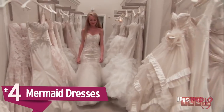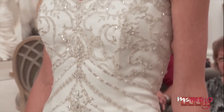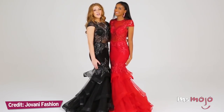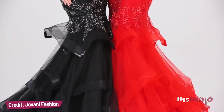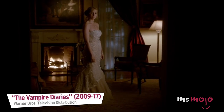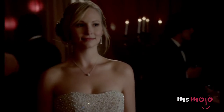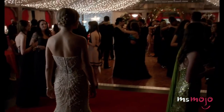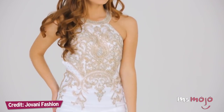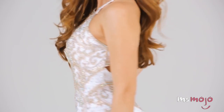Mermaid Dresses. Mermaid-style silhouettes have been popular in the bridal industry for years, but now the trend is common at proms as well. The mermaid style is defined by a fitted bodice that flares out at the knee. The silhouette can be either subtle or dramatic, depending on what kind of look you're going for. This curve-hugging look is inherently sultry if you want to show off your figure. A variety of colors and fabrics work well in this style, but avoid shades of white unless you want to look like you're getting married.